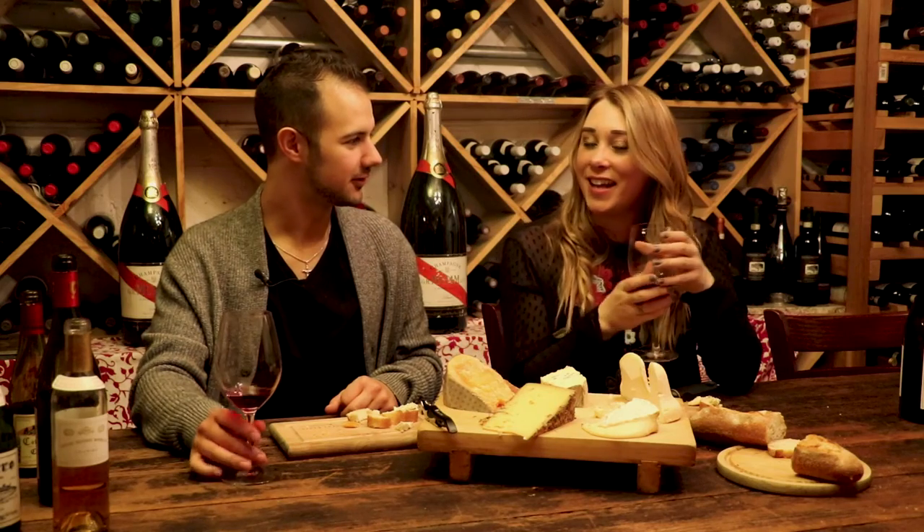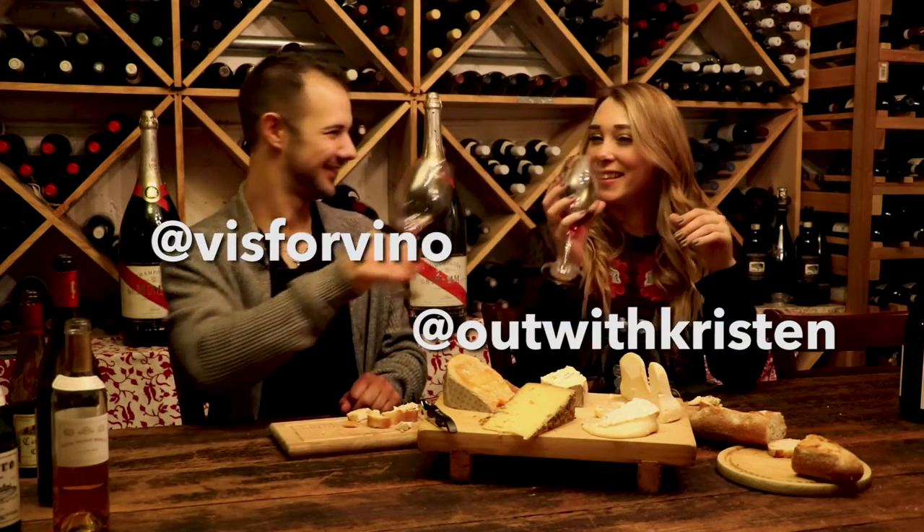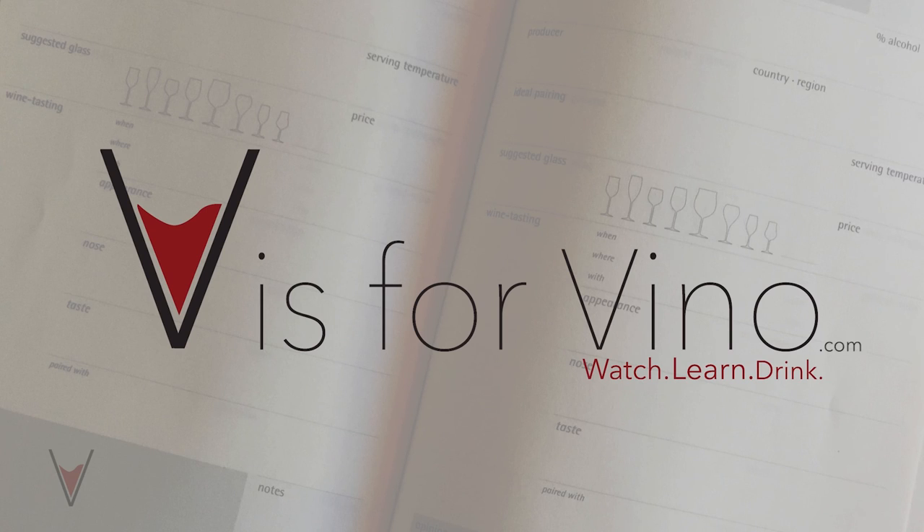This was awesome. Thank you so much. Cheers, guys! I'm Vince with V is for Vino, and I'm Kristen with Out with Kristen. We'll see you next time. Get the wine, full episodes, and more at visforvino.com.